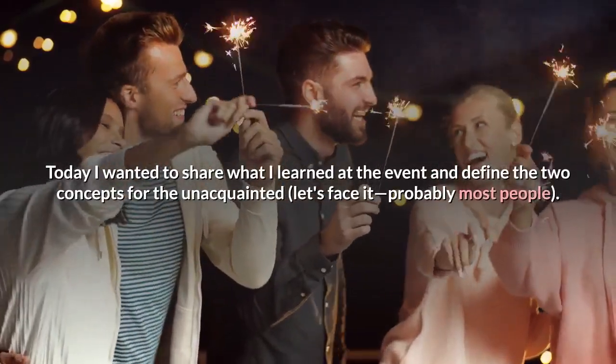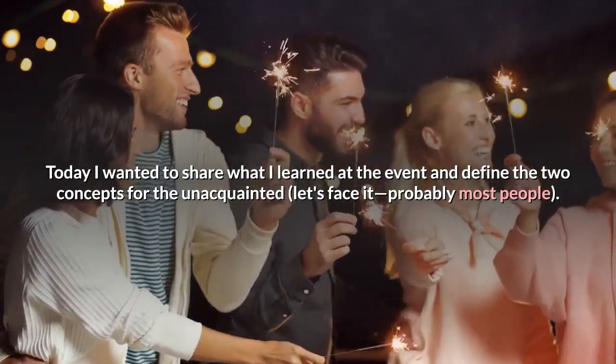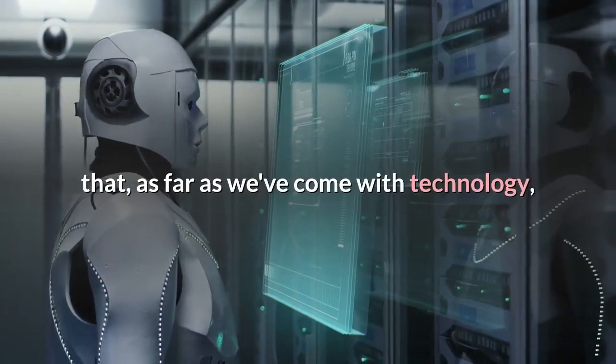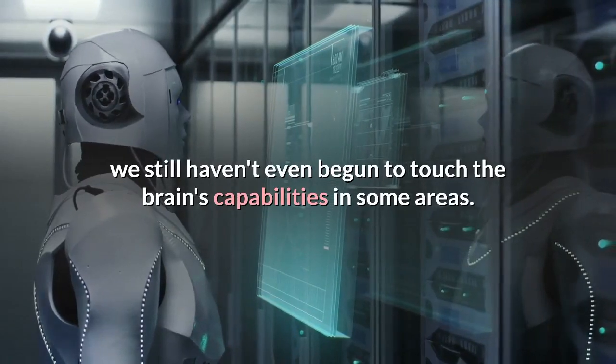Today I wanted to share what I learned at the event and define the two concepts for the unacquainted — let's face it, probably most people. One thing that gets overlooked is that, as far as we've come with technology, we still haven't even begun to touch the brain's capabilities in some areas.